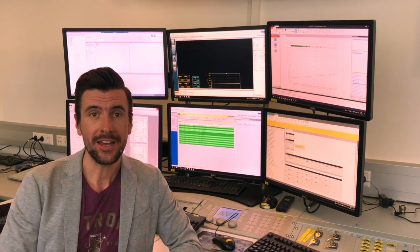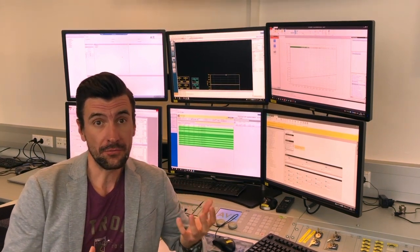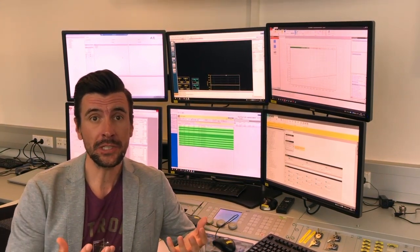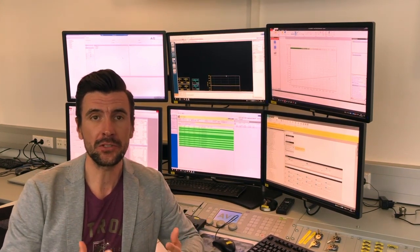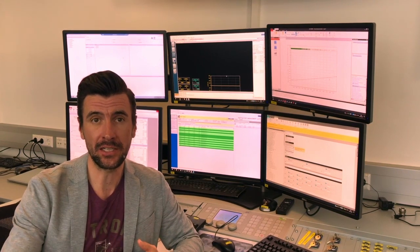Here we are at the high voltage powertrain system integration testbed. That's the place where physical components and simulated components meet together as a complete system. We validate it as if it would be mounted in the vehicle.